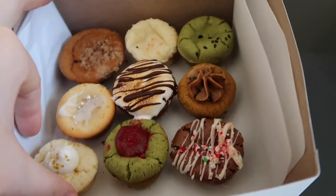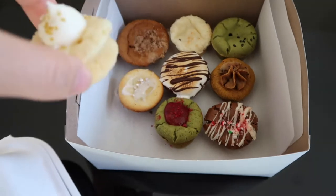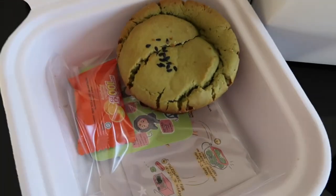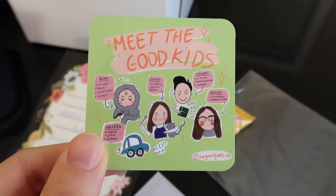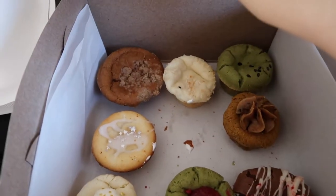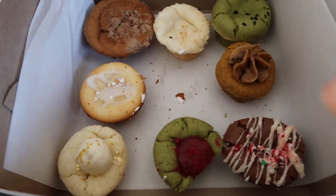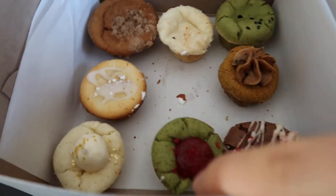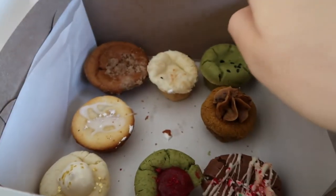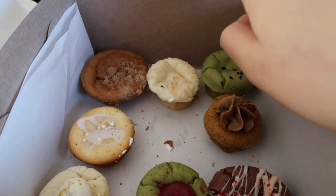Look at how cute this is. I ate the hot cocoa one right in the center, and then I cut a bit of the matcha raspberry one to try. I don't know which one's the sugar cookie — that would be good.